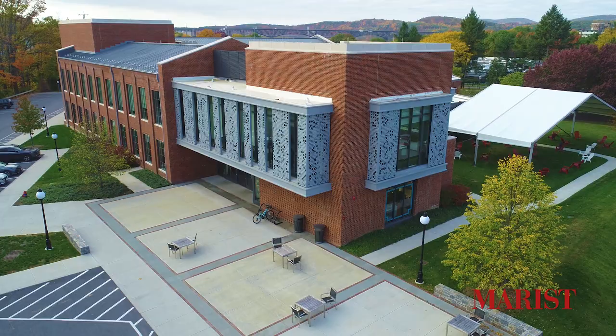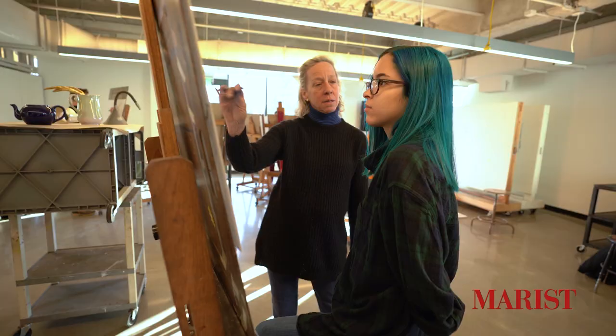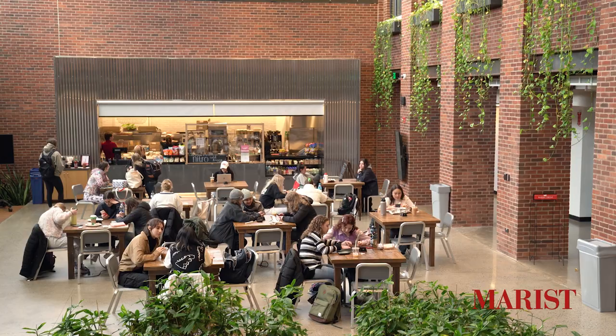Hi everyone! My name is Bria and I'm a fashion design student with a minor in fashion merchandising and product development here at Marist. Welcome to The Steel Plant, a state-of-the-art academic building shared by both the fashion and the art and digital media departments. Today you'll see some of the amazing facilities for fashion students.